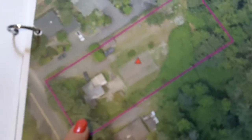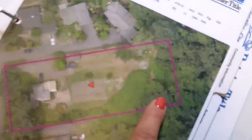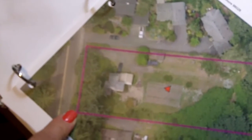Looking at this map, the land is very big. It goes way further than you can see — we were just looking at the lawn, but it goes right into the trees. So it's really a big lot.